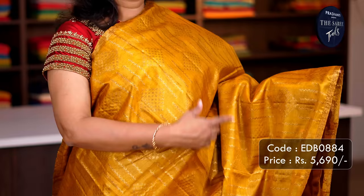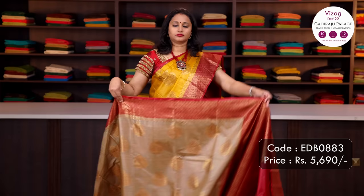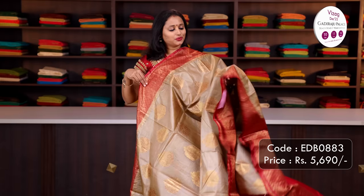Mustard with red — another pretty colour with piping zari borders on either sides. Wavy pattern along with diamond buttas in antique zari running all over the saree. A rich contrast pallu in antique zari woven pattern and a matching blouse in red, priced at ₹5,690.